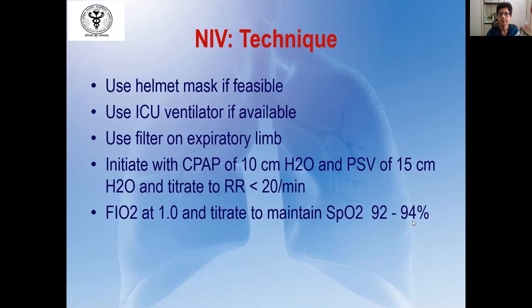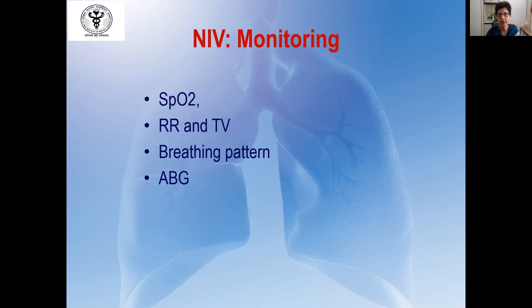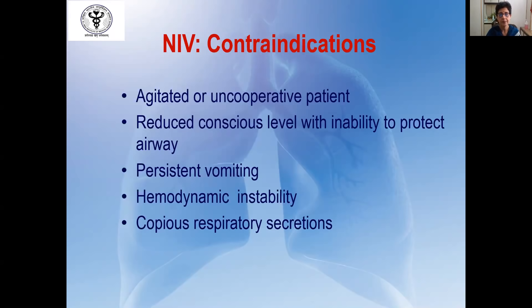Wherever possible, the helmet mask is preferred because aerosol generation is less. If you have an ICU ventilator it is ideal, or a standalone unit can also be used — always use a viral filter on the expiratory port. Initiate with a CPAP of 10 cmH₂O and pressure support of 15 cmH₂O depending on tidal volume, and titrate both to achieve a respiratory rate of less than 20 per minute. Start with a higher FIO2 and titrate down to maintain saturation of 90 to 94%. Contraindications to NIV include an agitated or uncooperative patient, reduced conscious level, inability to protect the airway, persistent vomiting, hemodynamic instability, or copious respiratory secretions.